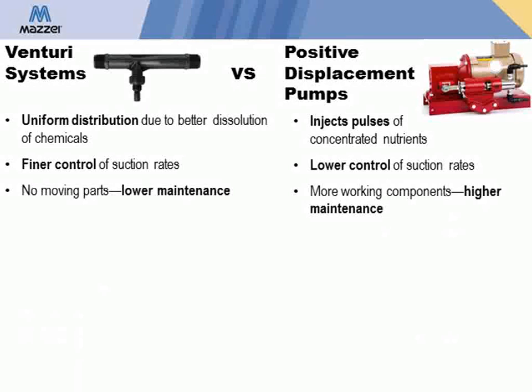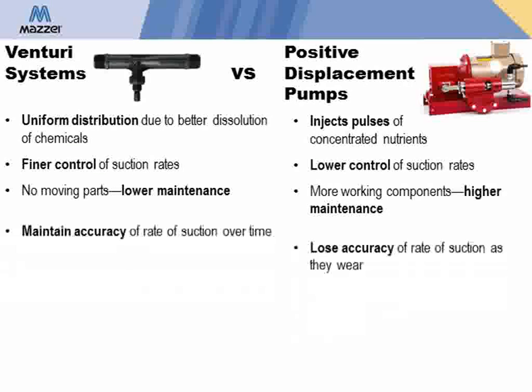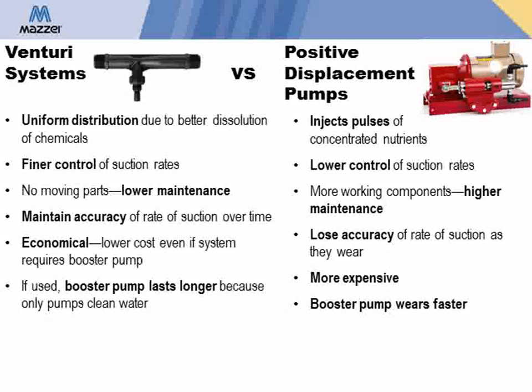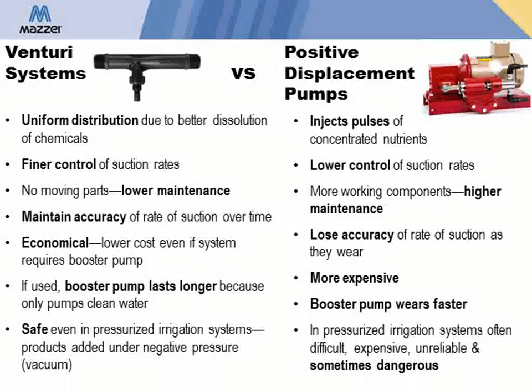Maisie injectors have lower maintenance requirements due to the fact that there are no moving parts to wear out. This enables the injectors to maintain an accurate rate of suction over time, whereas the displacement pump's accuracy diminishes as it wears out. Maisie injection systems are more economical even when a booster pump is used. With a Maisie, the booster pump will last longer because only clean water runs through the booster pump. And with pressurized irrigation systems, positive displacement pumps can even be dangerous — but not with a Maisie. There is no problem using an injector in a pressurized system since the material being added is under negative pressure.